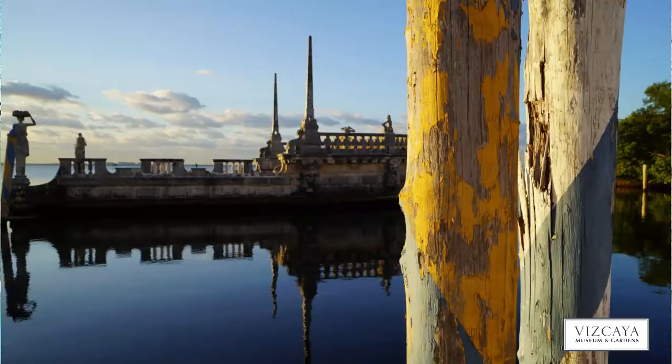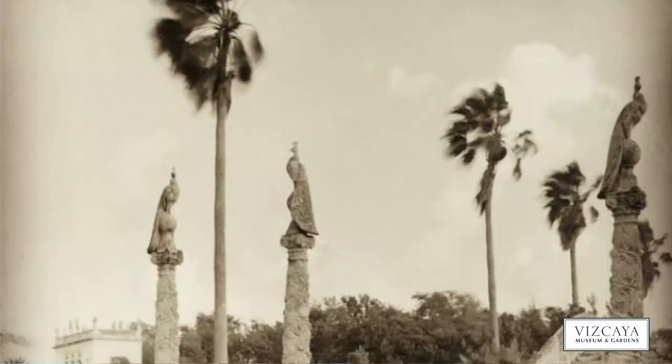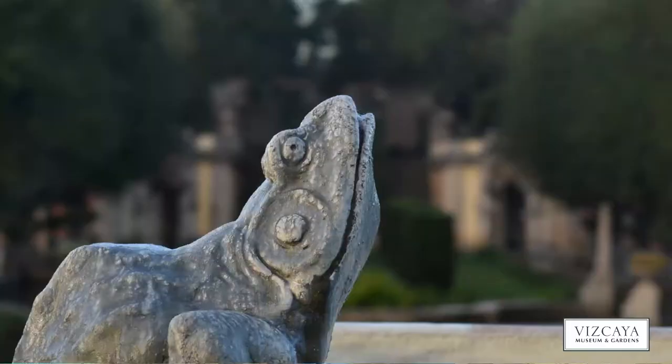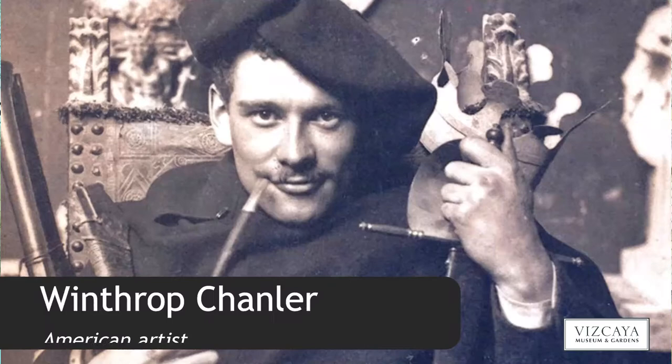For example, on the barge there are sculptures by the American artist Alexander Sterling Calder. In the marine garden there are sculptures of peacocks on tall columns, though they are currently in storage. There are also lizards and frogs surrounding the fountain on the south terrace by Charles Romsey, and then there is the ceiling here in the swimming pool grotto by Robert Winthrop Chandler.